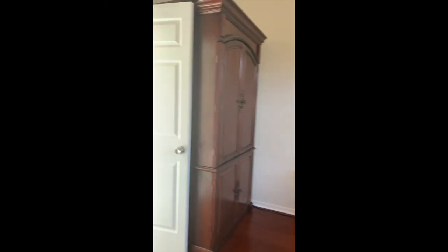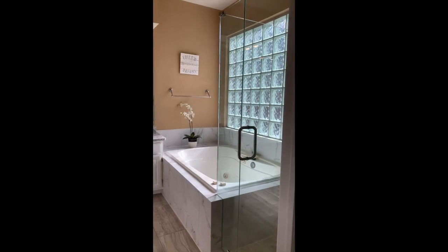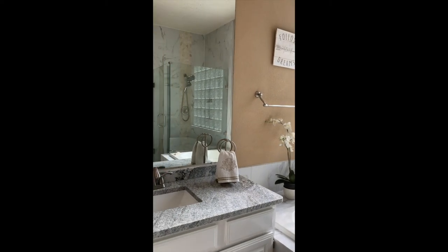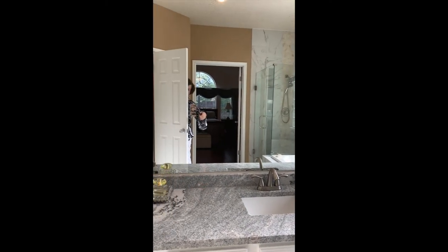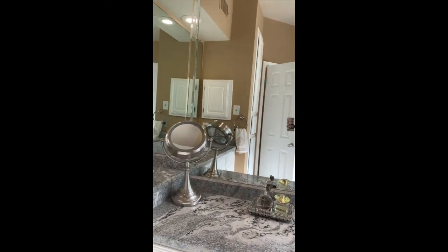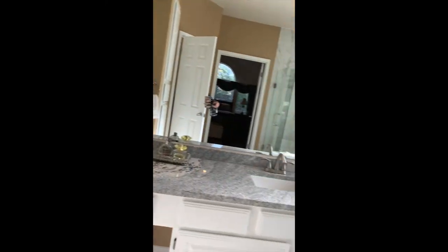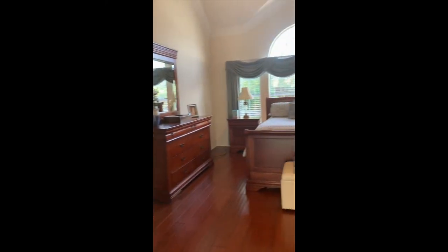Coming into the completely redone master bath. Look at the beautiful frameless shower. The beautiful floor, the beautiful detail. Beautiful stone.